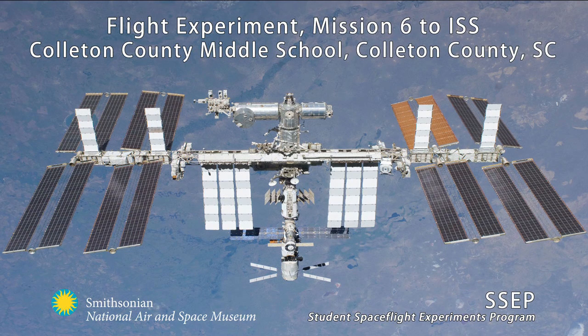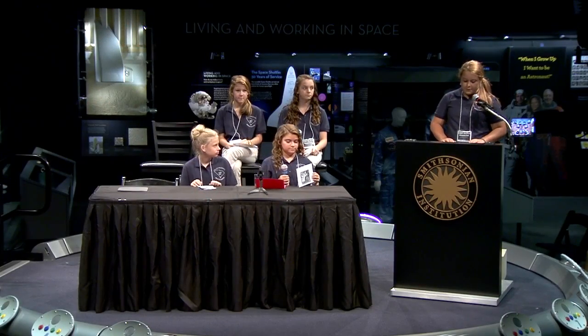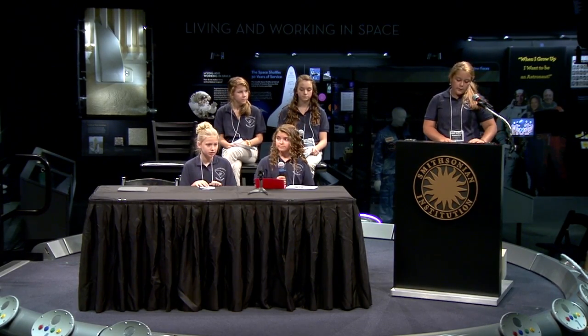Next is Oral Presentation 22. This is Colleton County, South Carolina. This is a Mission 6 flight experiment going through Flight Safety Review right now. Good afternoon. Our group is from Walterboro, South Carolina. Our question is: what is the effect of microgravity on milk spoilage? The co-principal investigators are Amber Avent, Bailey Crosby, Morgan Dandridge, Megan DeWitt, and Casey Powell. We are all sixth graders at Colleton County Middle School.